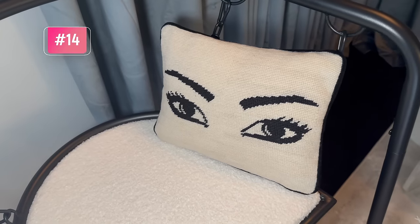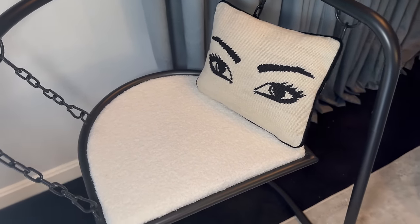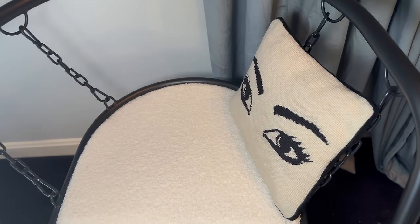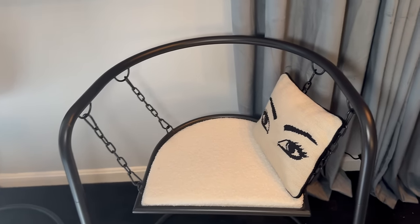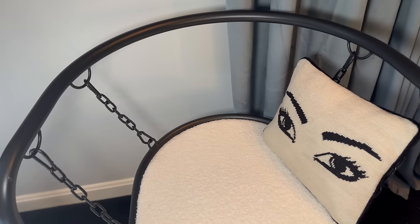If you're into the more avant-garde and maximalist styling — which is taking over the internet — you're going to love this Jonathan Adler eye pillow. Embroidery is trending big time in 2024 across pretty much every design style. It's like an eye pillow that looks at you from every perspective. Amazon is one of the best places to pick up embroidered pillows because they're a lot more affordable.